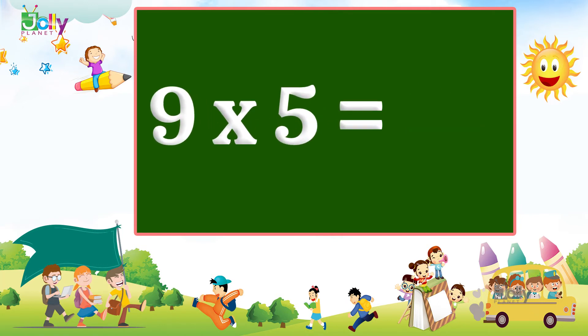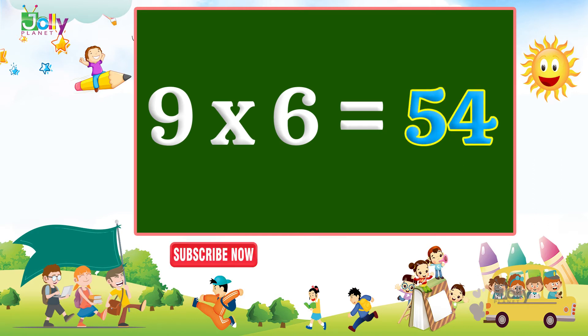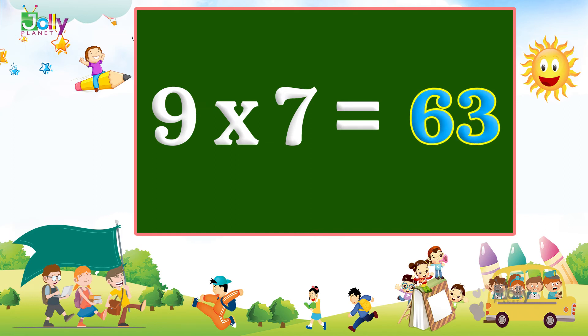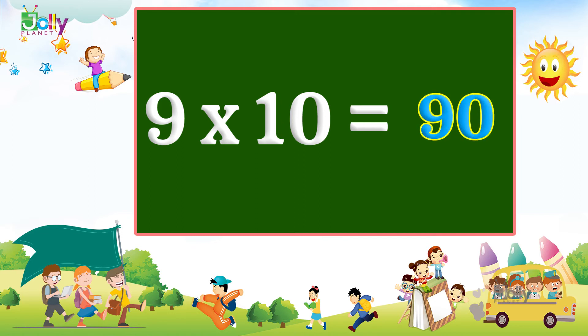Nine, five, sir, forty-five. Nine, six, sir, fifty-four. Nine, seven, sir, sixty-three. Nine, eight, sir, seventy-two. Nine, nine, sir, eighty-one. Nine, ten, sir, ninety.